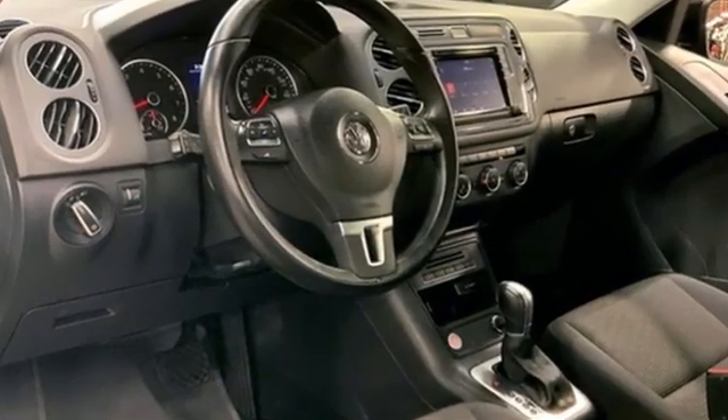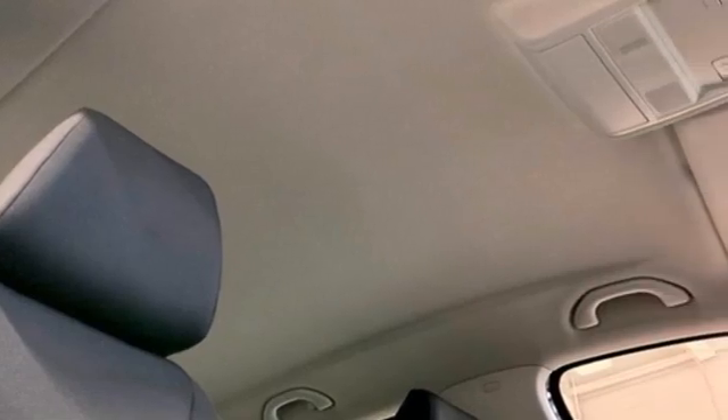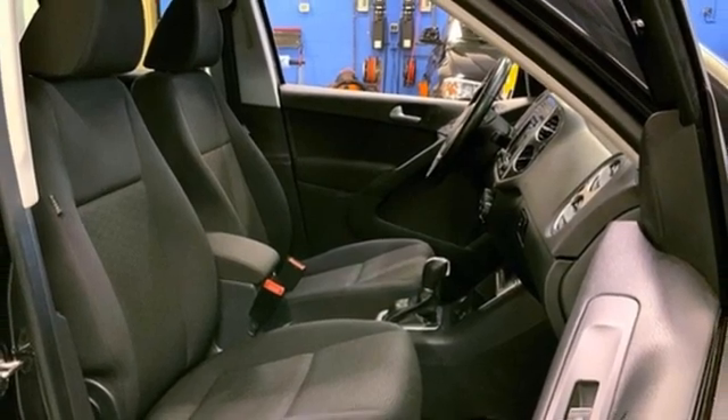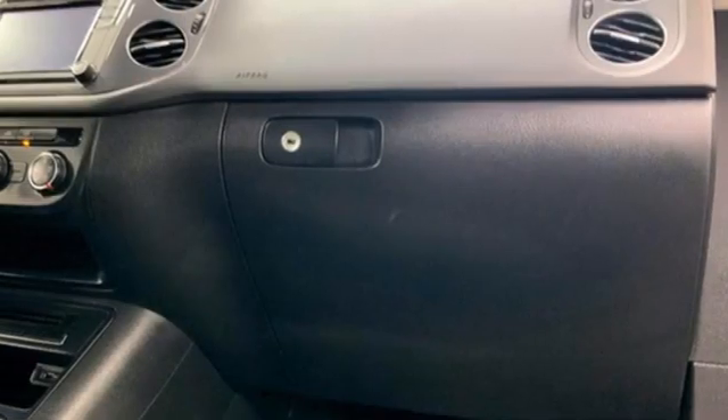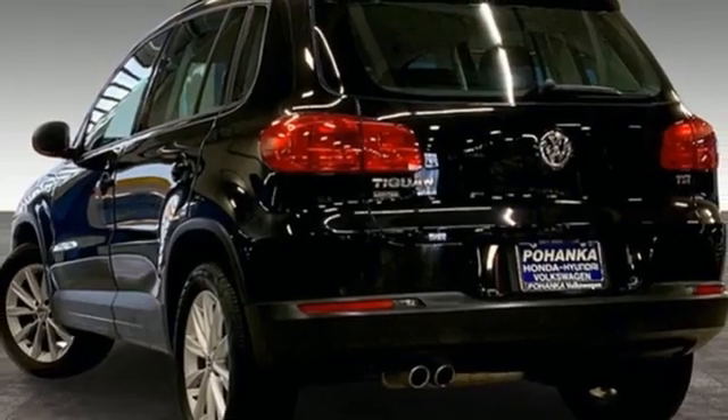Intercooled turbo inline four-cylinder engine, manual tilting steering column, AM-FM stereo, manual telescoping steering column, refrigerated box located in the glove box, touch screen display, wireless phone connectivity, and automatic transmission.